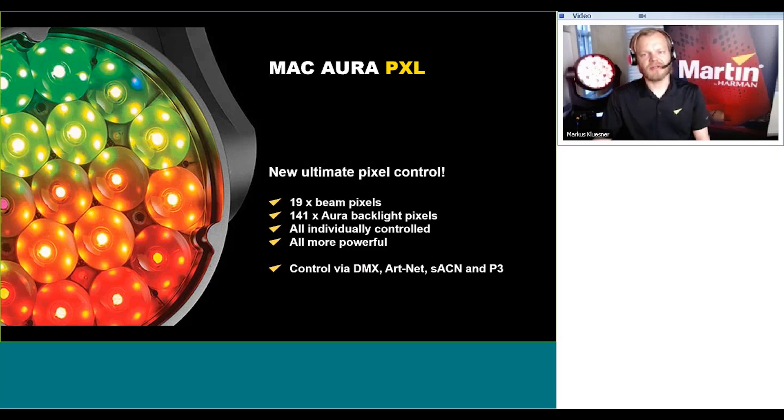The control options are numerous. You can control the product via DMX, ArtNet, Streaming ACN, or Martin's very own P3 protocol. None of these control options are cut down in functionality. And of course, if you do not want to deal with extensive programming or video input, there's an extensive library of built-in effect macros that you can use if you don't have the setup opportunities, the periphery, or simply don't have the time.